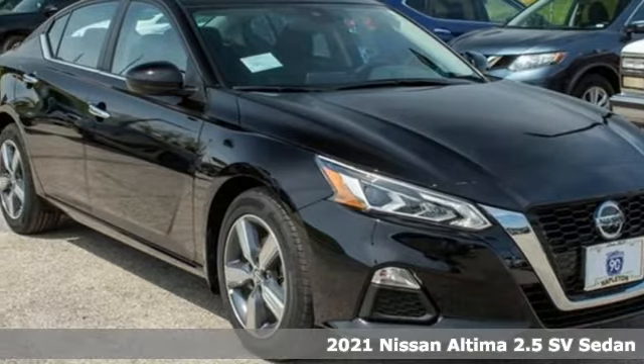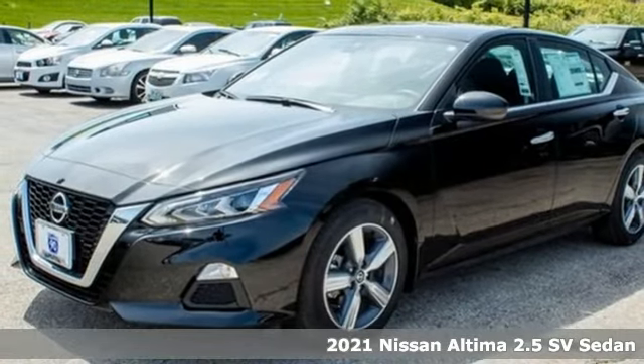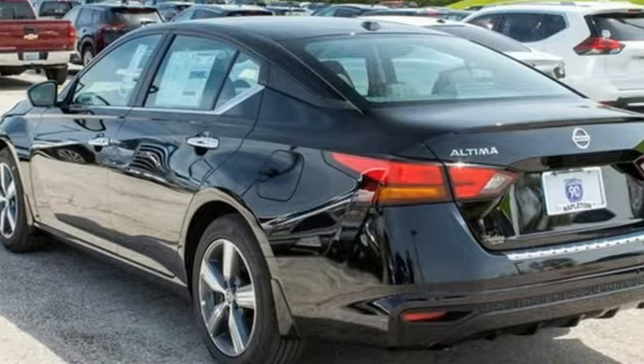Here's a new 2021 Nissan Altima. This sedan comes equipped with a suite of standard safety, driving and convenience features aimed to inspire certainty behind the wheel.